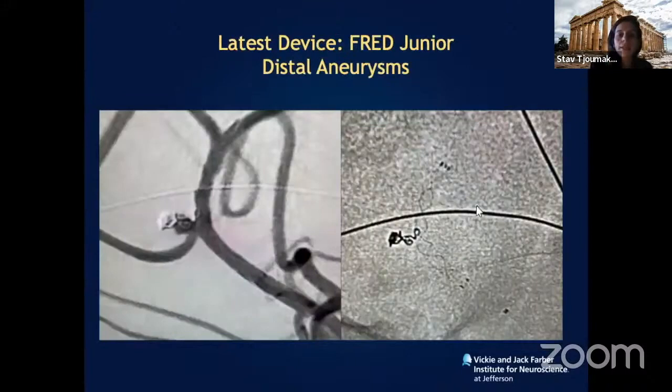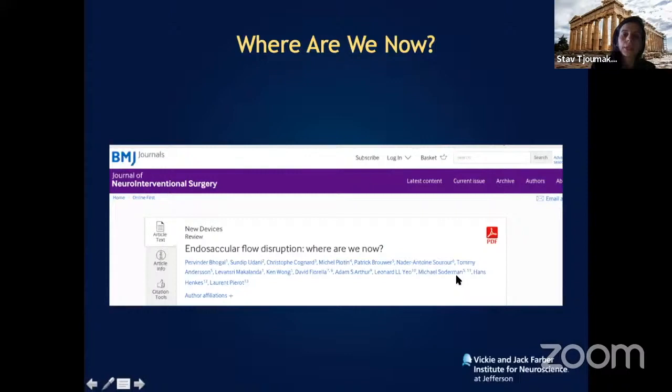The latest in flow diversion includes junior devices for very small vessels. This is a pericallosal artery aneurysm that ruptured, was coiled, and presented with 30% recurrence at the neck — treated successfully with a single device.